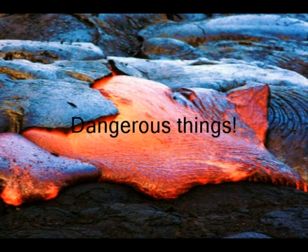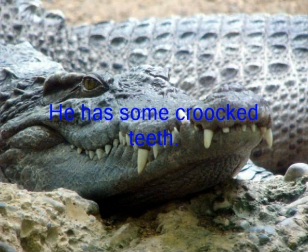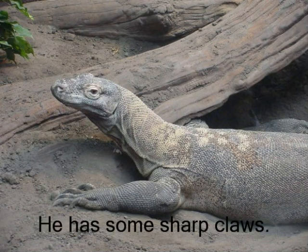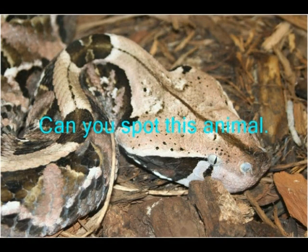Dangerous things. He has some crooked teeth. He has some sharp claws. Can you spot this animal?